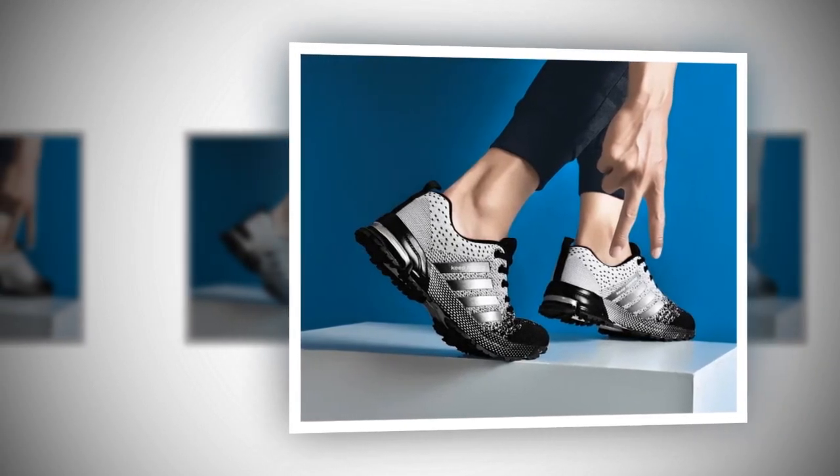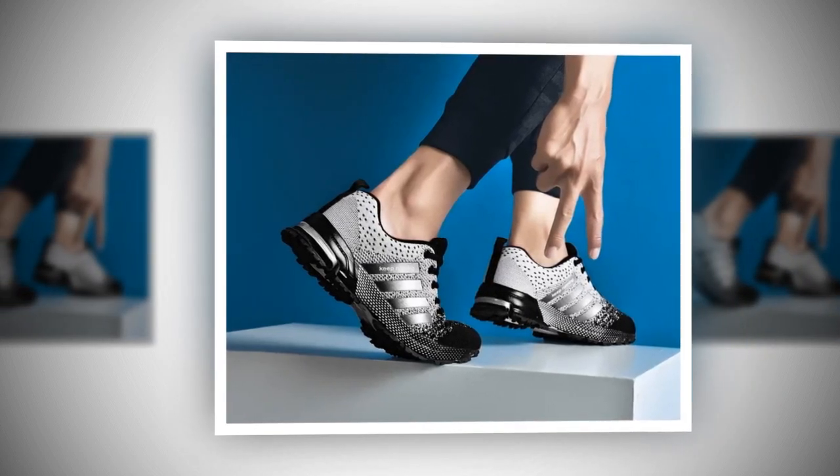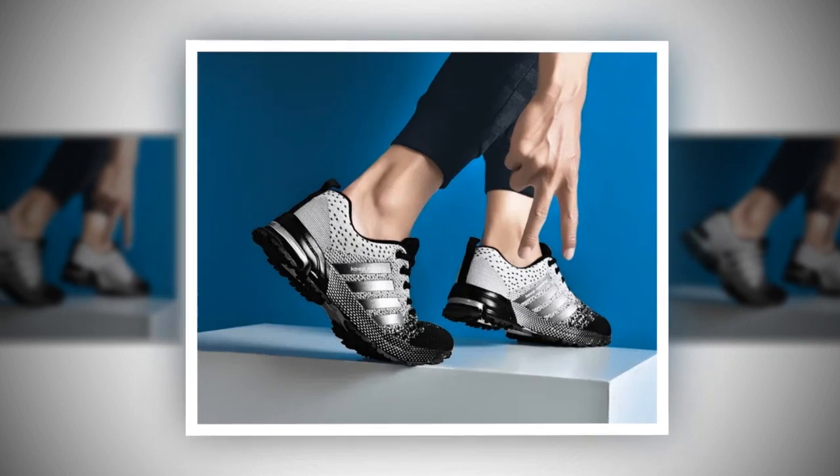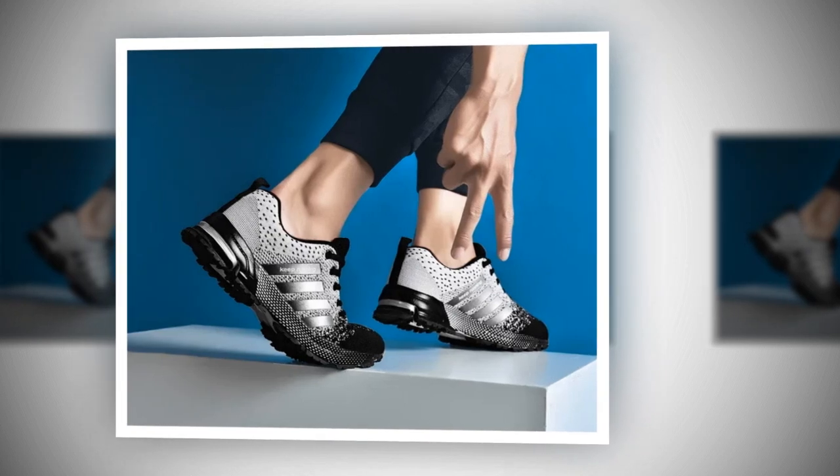Lightweight construction — these shoes are incredibly light, which means less strain on your feet and legs. This is perfect for anyone who has to stand or walk for extended periods, like retail workers, healthcare professionals, or even just busy parents.